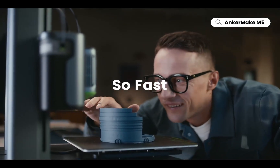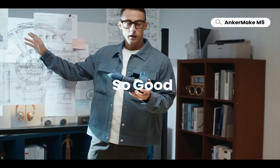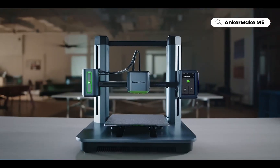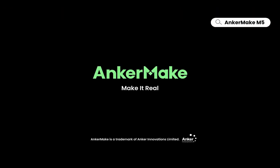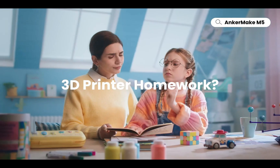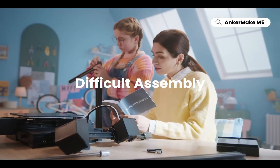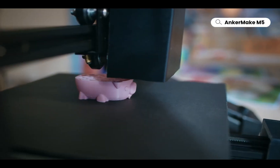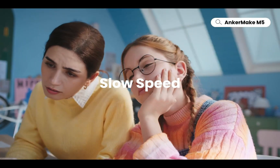And there you have it — a tale of innovation and creativity, brought to life through the wonders of 3D printing. From pens that defy the boundaries of imagination to printers that unlock a universe of possibilities, these gadgets are changing the way we create and innovate. So, my friends, embrace the power of 3D printing and let your imagination soar to new heights.